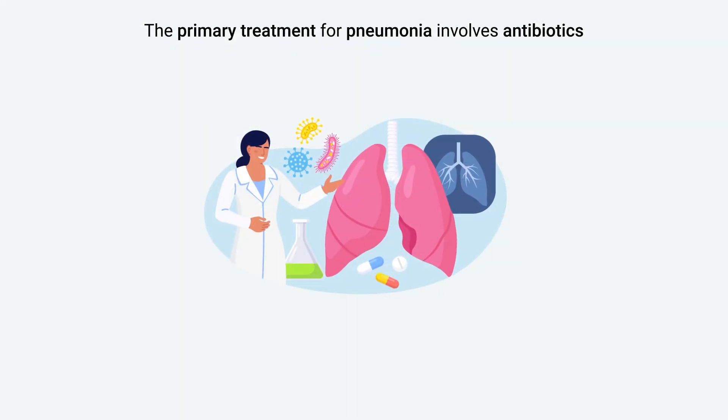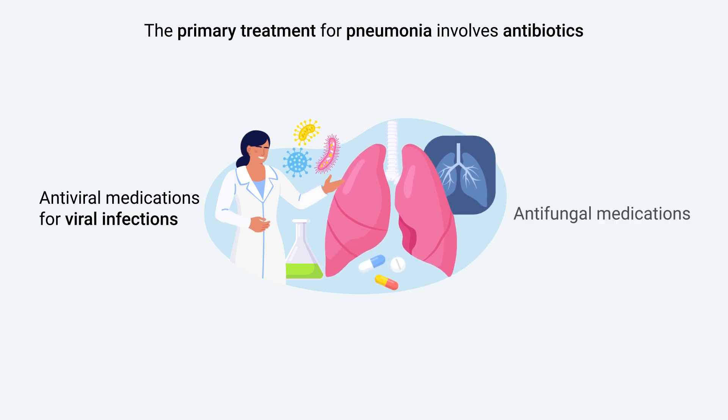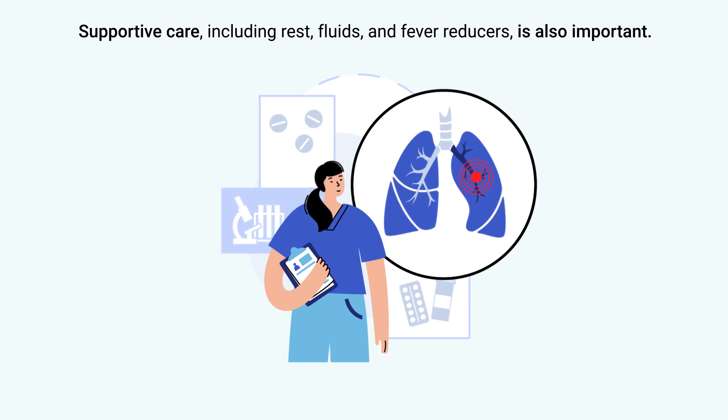The primary treatment for pneumonia involves antibiotics for bacterial infections, antiviral medications for viral infections, and antifungal medications for fungal infections. Supportive care, including rest, fluids, and fever reducers, is also important.